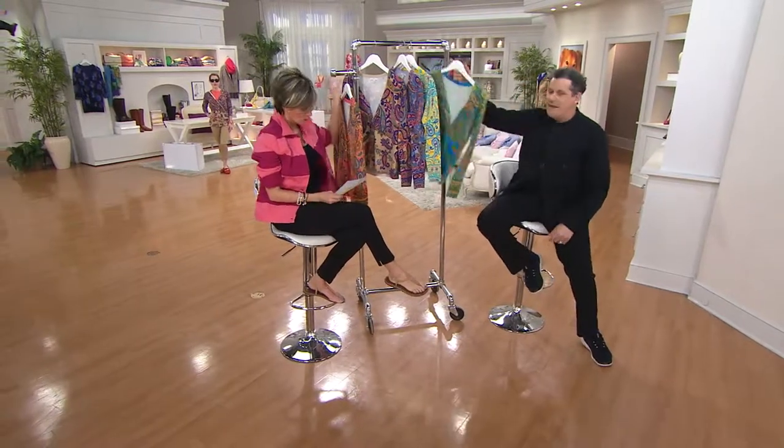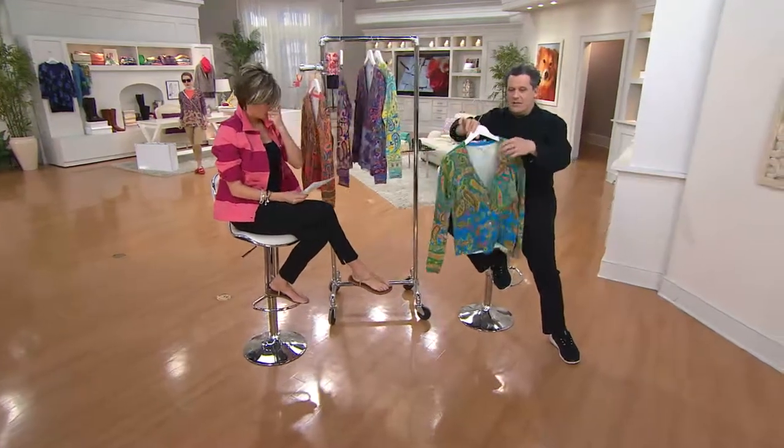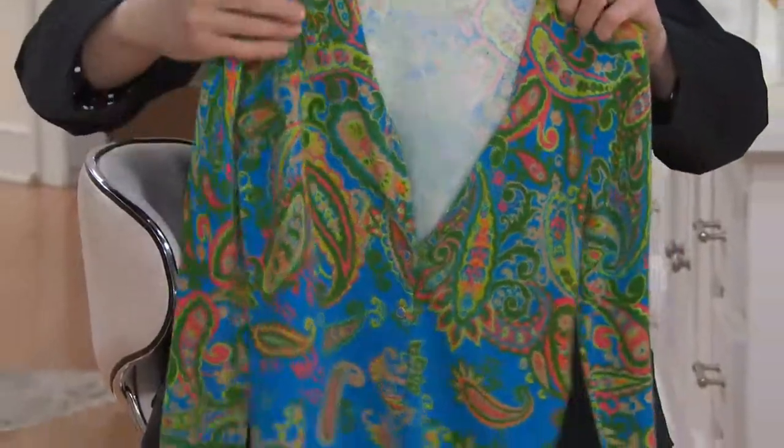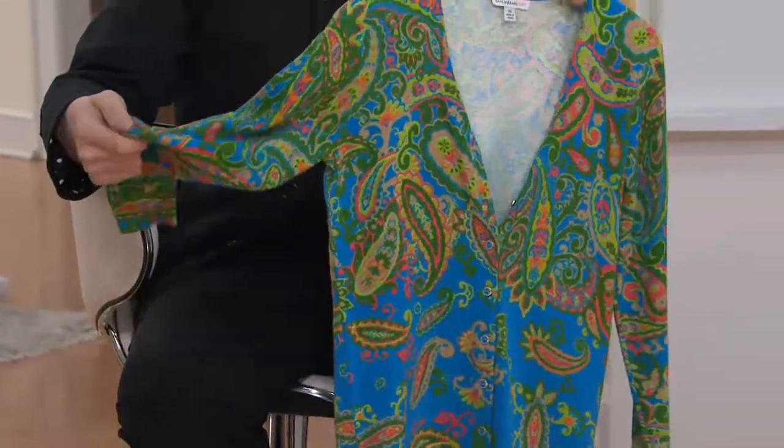I had this whole rumor mill thing going and I was like, alright, put it in the show. Well, look at the colors, my dear. Leah had that on in the morning and she looked amazing. It's a cotton nylon blend, a V-neckline engineered paisley print cardigan. And it's available in five choices.